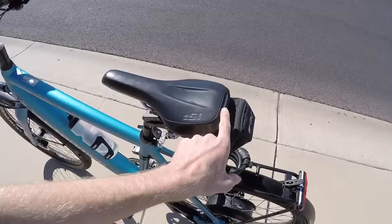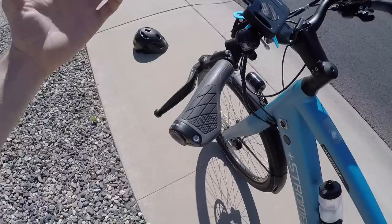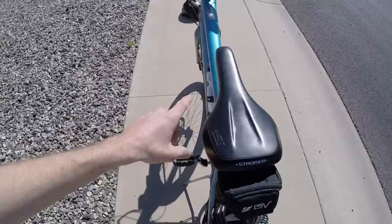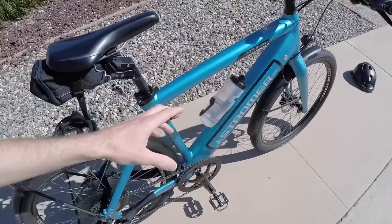We tried to keep most of the touch points the same. I really like the saddle — it's ST1 branded by Stromer, but I think it's actually an Ergon saddle, which I believe is owned by Velo. We have an Ergon GS1 grip, a sportier version of their GP1, with locking ends — very nice. We also added a side-entry water bottle cage down here so you can easily reach it while riding. It's a Specialized bottle cage; I'll link to all the accessories in the description.